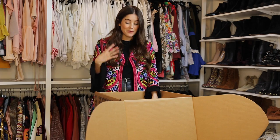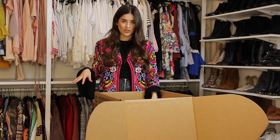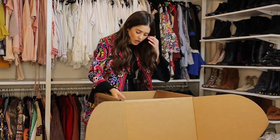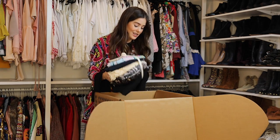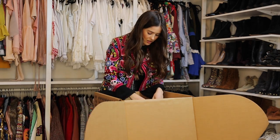You kind of tell them your style beforehand, you tell them your sizes, and they select a couple of items for you. The best part is that everything is from Nordstrom. I don't know about you guys, but I really love the selection and all the designers that Nordstrom carries, so I found all my favorite designers in here. I'm really excited to open this up, so let's get started!